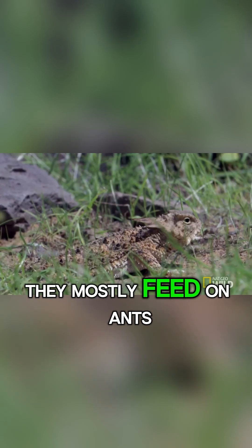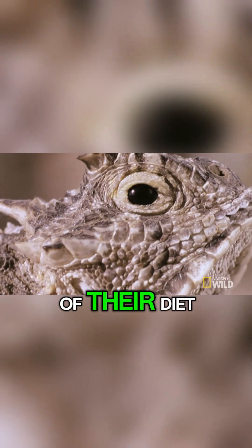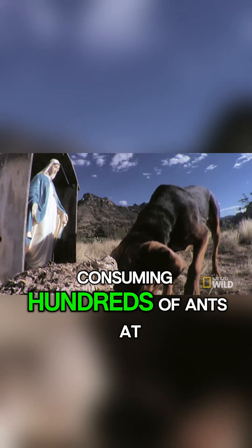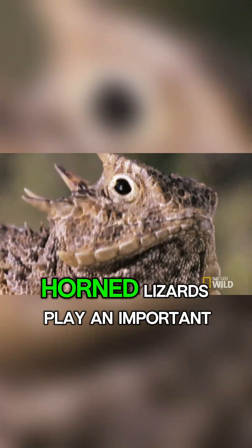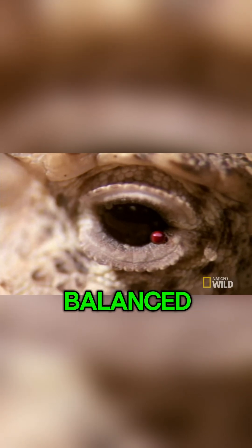They mostly feed on ants, especially harvester ants, which make up the bulk of their diet. Consuming hundreds of ants at a time, horned lizards play an important ecological role in keeping insect populations balanced.